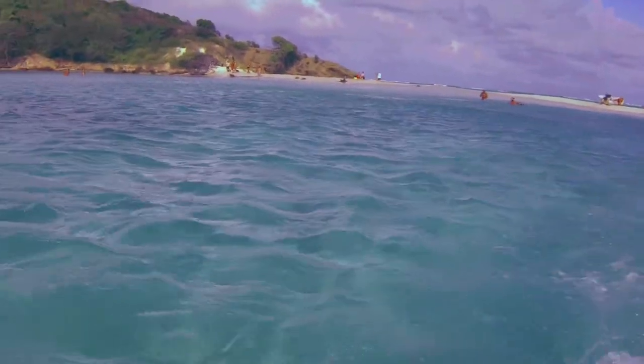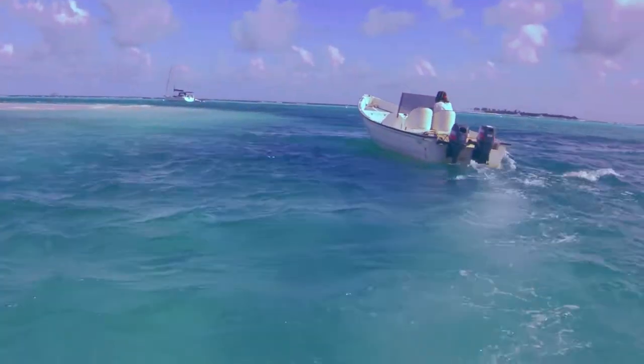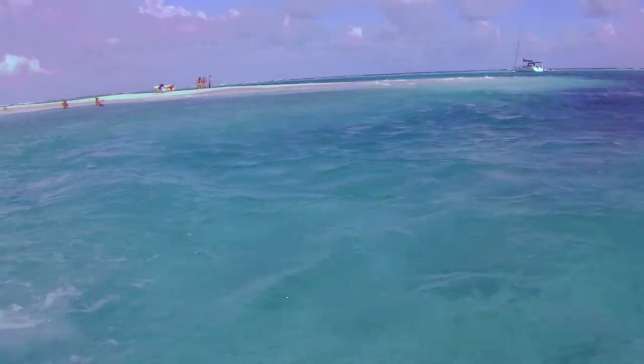This is heading back to our anchorage. We didn't actually stay the night again — the weather was closing in with the wind. There's no real protection from the northeast trades.